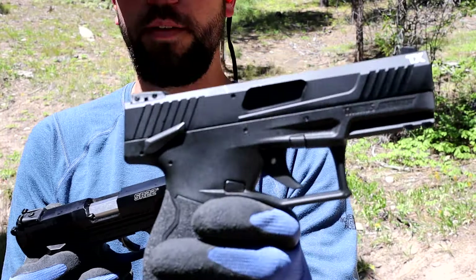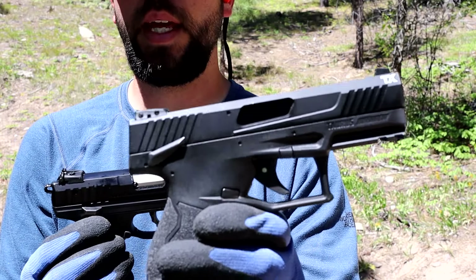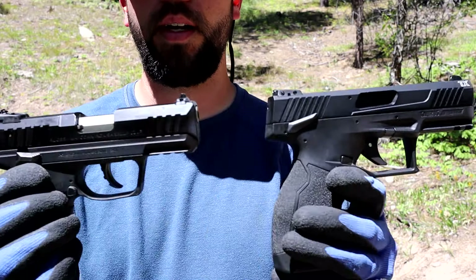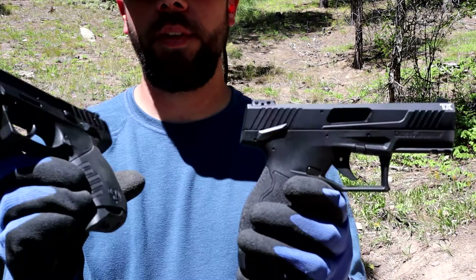I've had little to nothing for issues on this one, and on this one same thing — little to nothing for issues. I've fired all sorts of different kinds of ammo in both of them and they're both very, very good handguns. I just wanted to give you guys a quick little review on them today.